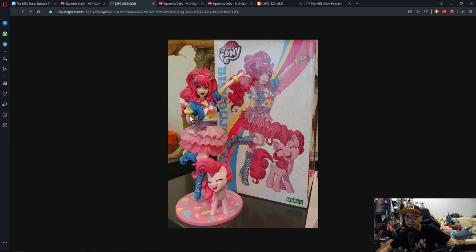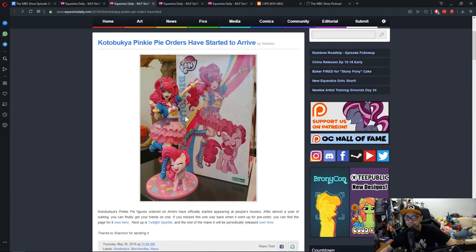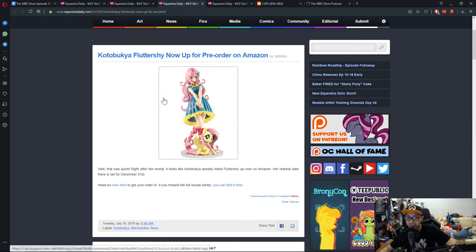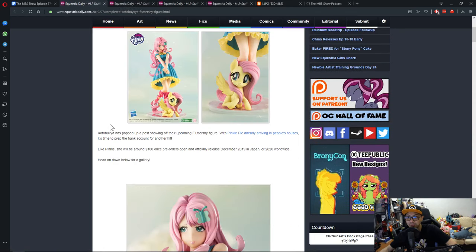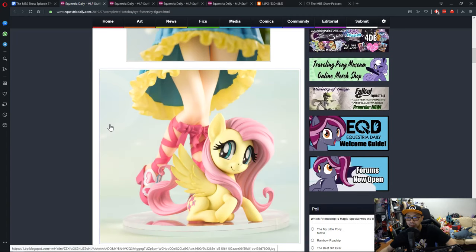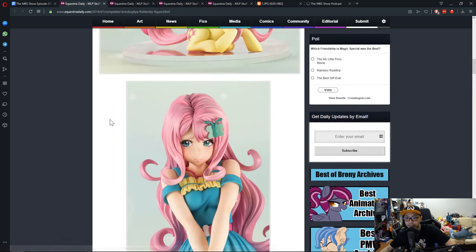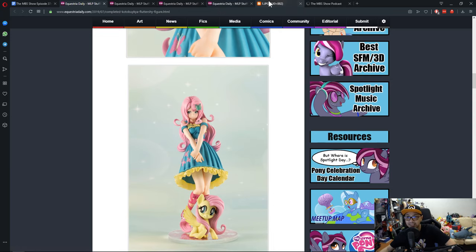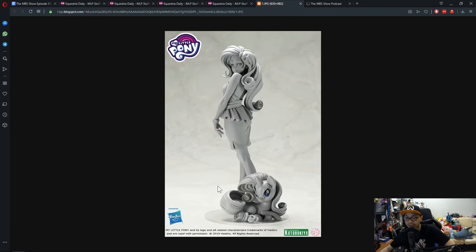It looks good, but I feel like they could have done better. But Fluttershy looks good in previews, so who knows — the finished product would be much better for consumers. Let's just wait and see. Rarity here looks really, really awesome.